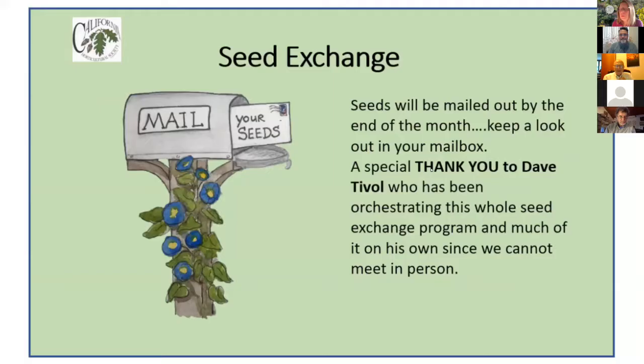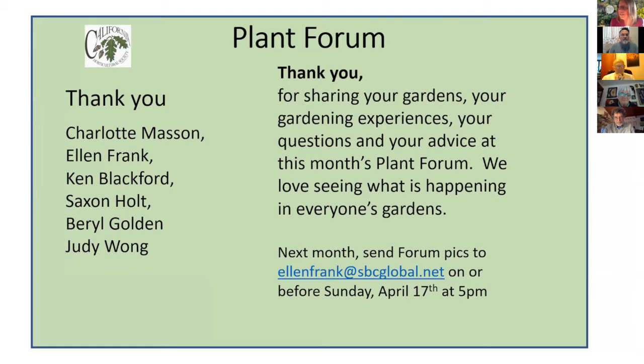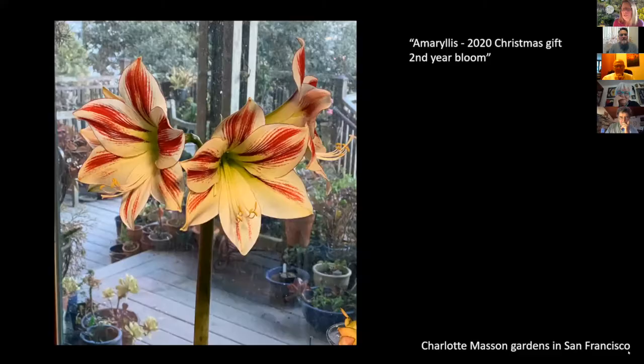I don't know if something was different about the weather this year, maybe got more water than normal. A couple of announcements: if you've ordered seeds, we'll be mailing them out by the end of the month. Thank you to Dave — since COVID he's been doing it all himself, so it's a huge undertaking. Great seed list this year. Thank you Charlotte, myself, Ken, Saxon, Beryl, and Judy for contributing to the plant forum this evening. Next month is April 17th at 5 p.m.